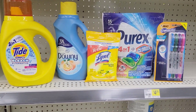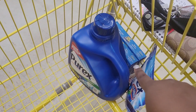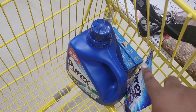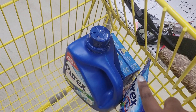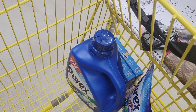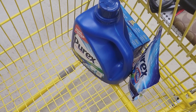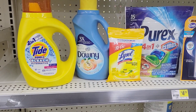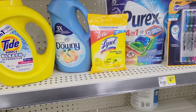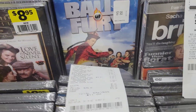Now I'm heading to the register to do both transactions. Transaction 1 should be four dollars out of pocket — unless they don't allow me to use two coupons, then it'll be five-fifty. My motto is: I may be over five but I'm under six, so that's still a successful five dollar challenge. Transaction 2 should come out around five dollars and five cents.